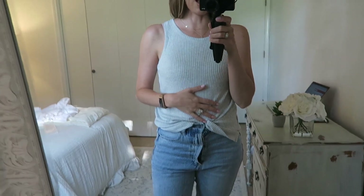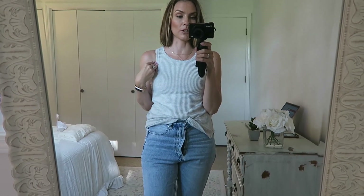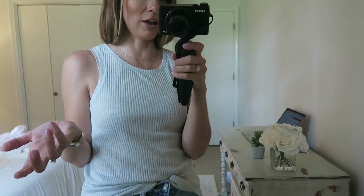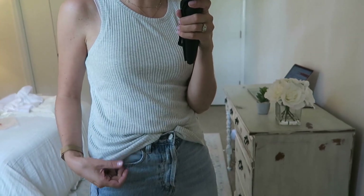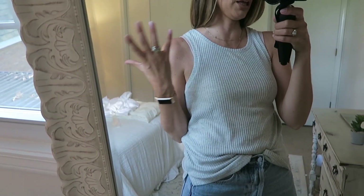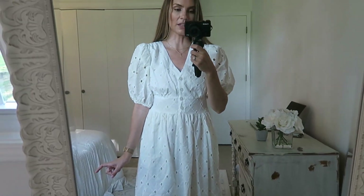I almost forgot this tank top — I had to buy every tank top Target makes apparently! It's the Stars Above brand, which is my favorite Target line besides A New Day because their stuff is so soft. It's $14.99, wearing an extra small. I think Stars Above is technically a pajama line, which explains the incredible softness. I want to live in this and never take it off — if you're looking for a comfy tank top, look no further. Amazing.